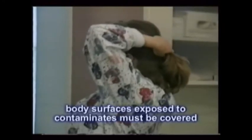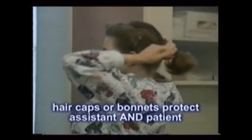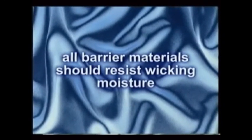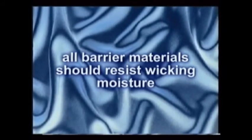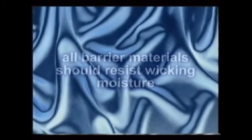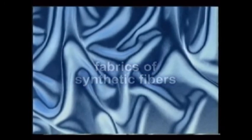Any surface of your body that may be exposed to contaminants must be covered. This includes the hair when doing certain surgical cases, where hair caps are used for both the assistant's and the patient's protection. However, hair covers are still not effective unless the clean hair is pulled back from the face and out of the field of treatment. As barriers to contaminants, gowns, gloves, masks, safety glasses, and face shields should all resist wicking moisture. This usually entails using latex, plastics, and fabrics made of blends of synthetic fibers.